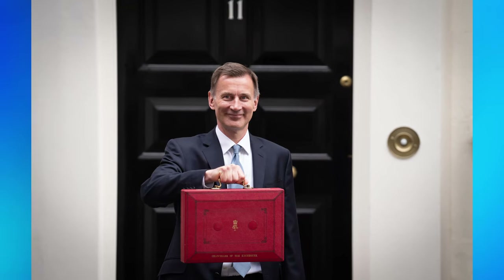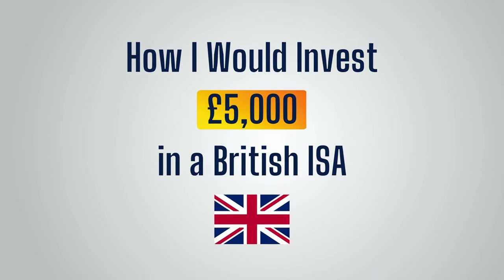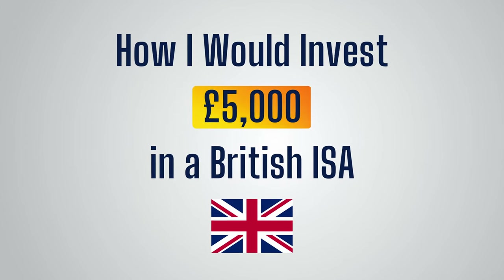Jeremy Hunt unveiled the British ISA this week, and whilst we may be waiting a while for it to actually become available, in this video I'm going to take a look at how I would go about investing £5,000 into a British ISA.